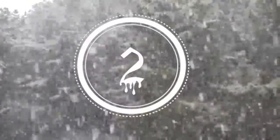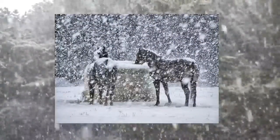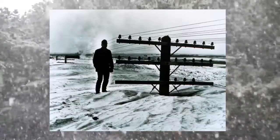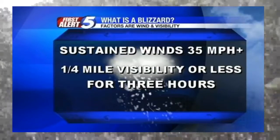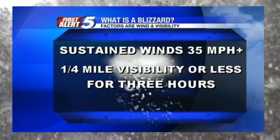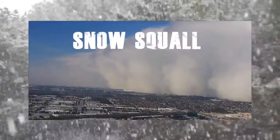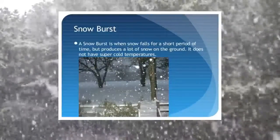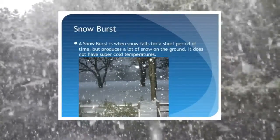Number two: not every big snowstorm is a blizzard. In order to be classified as a blizzard, a snowstorm must meet a very specific set of qualifications — winds must blow at least 35 miles per hour and the snowfall must reduce visibility to less than a quarter of a mile for a period of at least three hours. Other common types of snowstorms include a snow squall, which is an intense snowfall accompanied by strong winds that only lasts a short time, and a snow burst, which is a brief intense snowfall that results in rapid accumulation of snow.